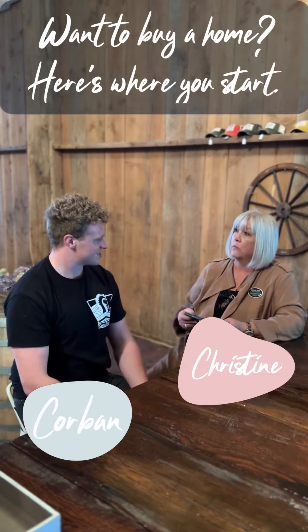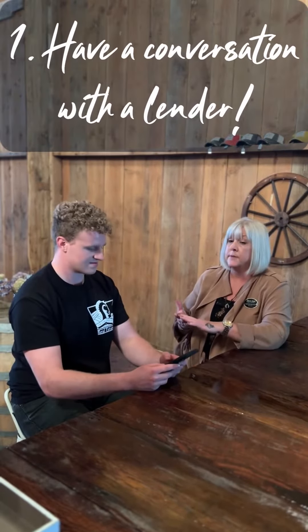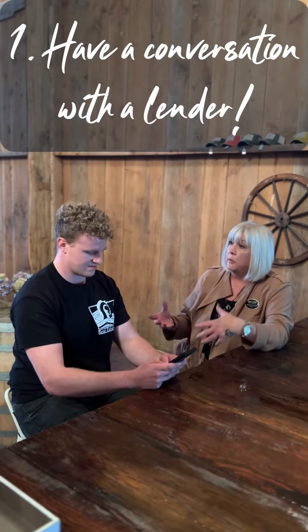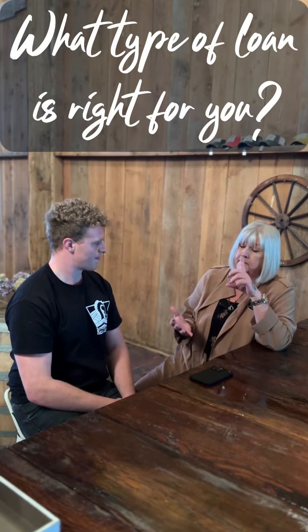One of the first steps in buying a house is getting in touch with a lender. He'll talk with you, explain the process, and tell you about all the different products out there. As far as loans go, there's FHA, there's conventional, there's down payment assistance, and there are even first-time homebuyer programs. Based on your income and your credit score, he can put together an idea of what might work for you price-wise, so we can shop for homes based on your budget.